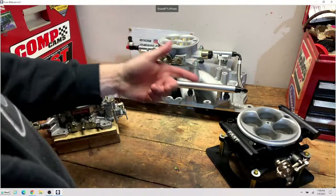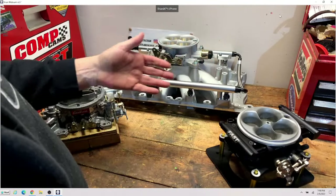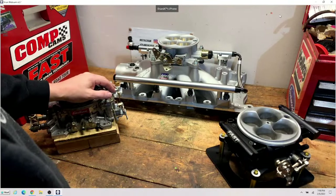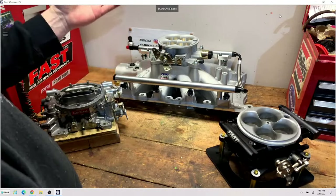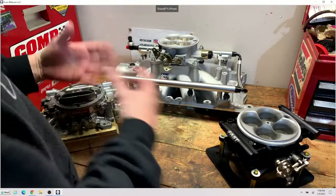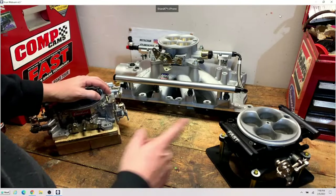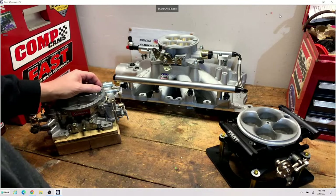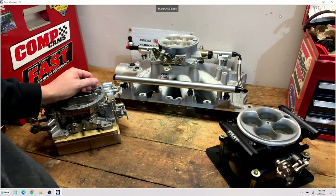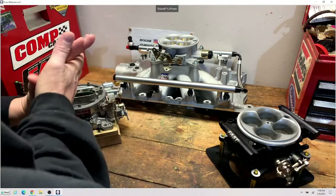PRI doesn't typically showcase that type of consumer product — PRI is more of the race industry show. SEMA is more of everything and you get more media coverage there. Mark my words: within the next year or two I would venture to guess you'll see a really awesome new EFI setup out there.